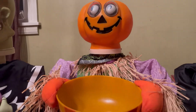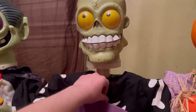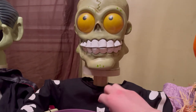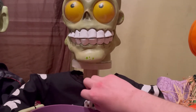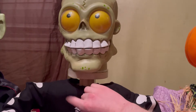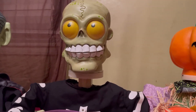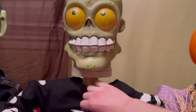Moving on to the Skeleton. You rang. Leave me alone. Want some candy? Did I scare you? Take some candy. Enjoy. Have some cream — hungry, hungry. Happy Halloween!